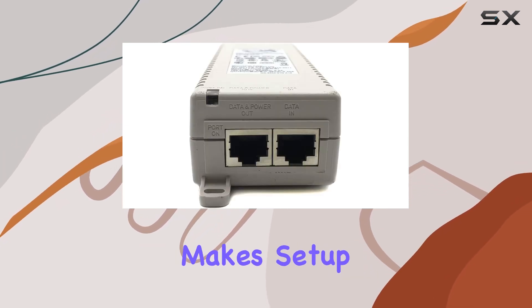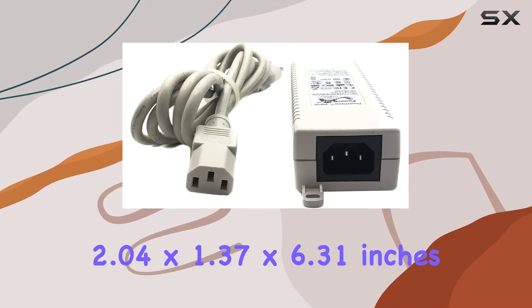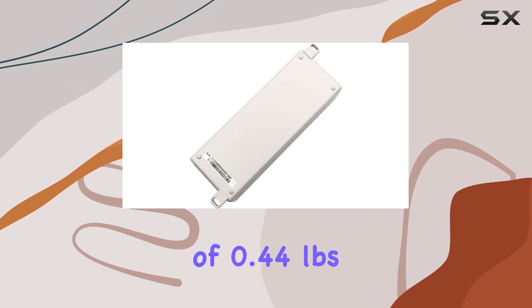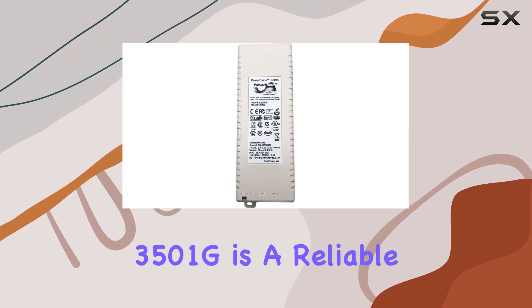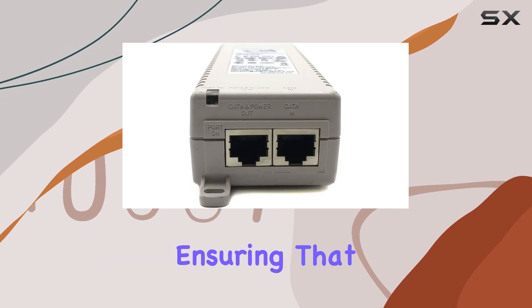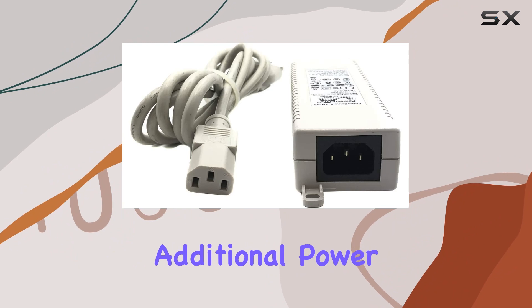The plug-and-play installation makes setup a breeze, and the compact dimensions of 2.04 x 1.37 x 6.31 inches and a weight of 0.44 pounds ensure it won't take up much space in your setup. The PowerDsine 3501G is a reliable solution for delivering power and data simultaneously, ensuring that your network devices stay powered up without the need for additional power sources.